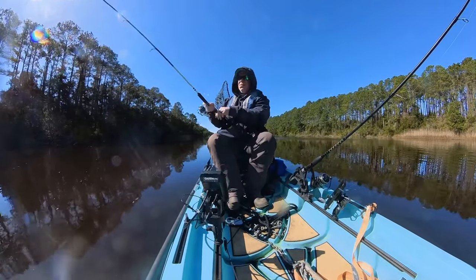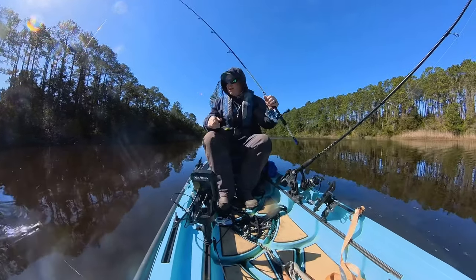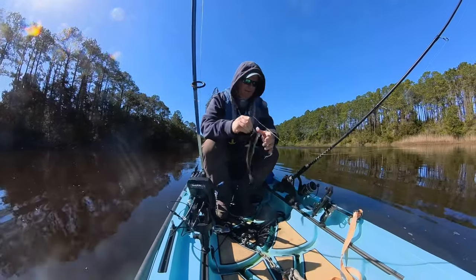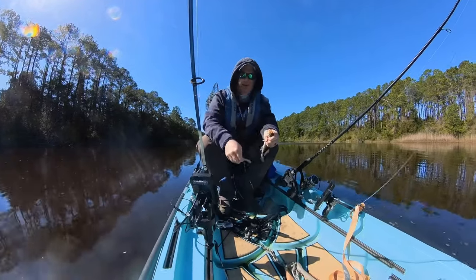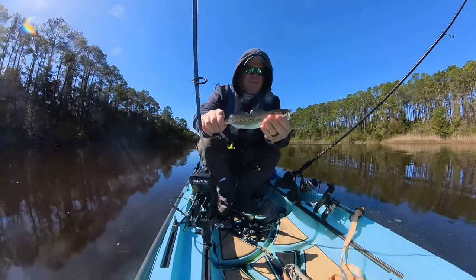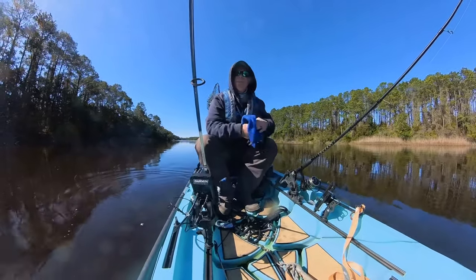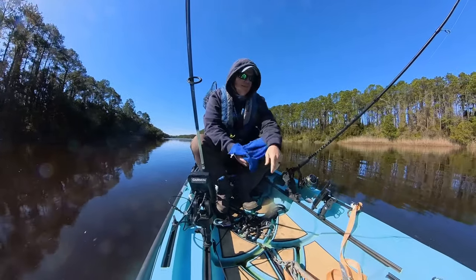Alright, we got fish number two on here. Yep, another little baby guy. It's been a struggle today folks. The water's cold, it's dirty, wind's blowing. This little six, seven, eight inch trout — and that's it. But on a day like today and the way that I fish, I'll go ahead and take it. I'm good with it.